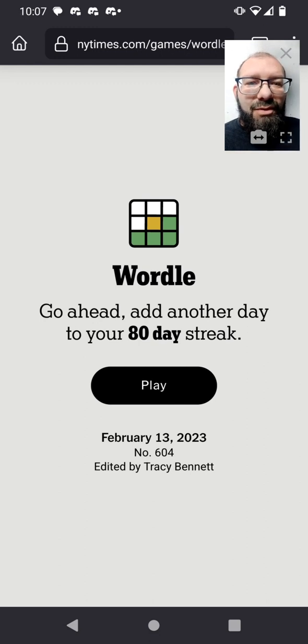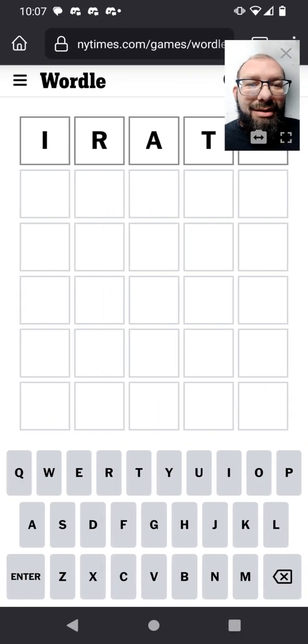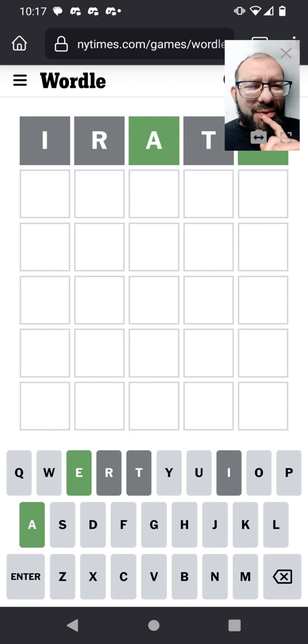Join me in solving Wordle 604. Still up in without rate. Oh, that's a tricky one. The A and the E are nailed down, but it's a really common pattern, so there's a whole lot of words that could fit in there.